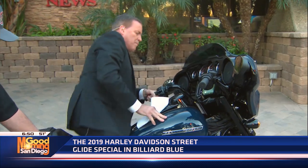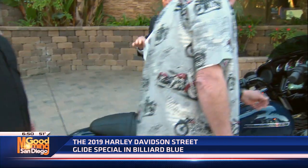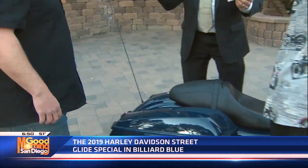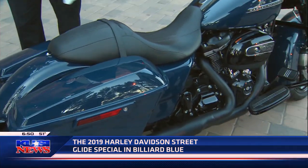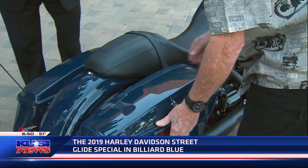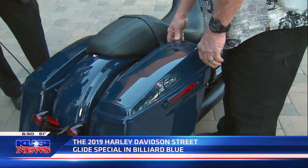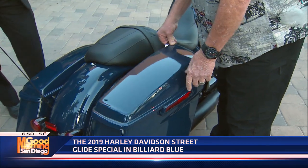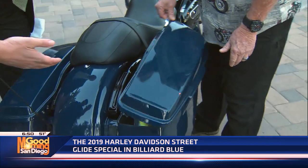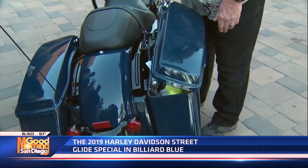You know, this motor — in 2000 they went to the Counterbalance Big Twin, which took a lot of the vibration out, like the rubber-mounted ones softened it up. But this one you say is even smoother. It is smoother — it's the smoothest bike I've ever ridden on. It's from Biggs Harley-Davidson in San Marcos.